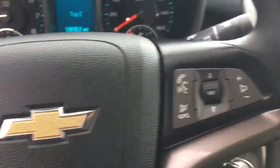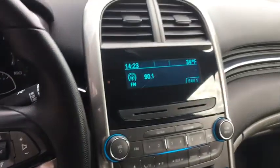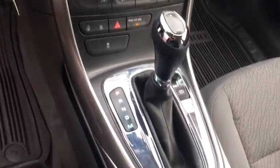Front-wheel drive, rear defrost, power windows, bucket seats, CD player, child safety locks, electronic stability control, MP3 player, side head airbag, power door locks.